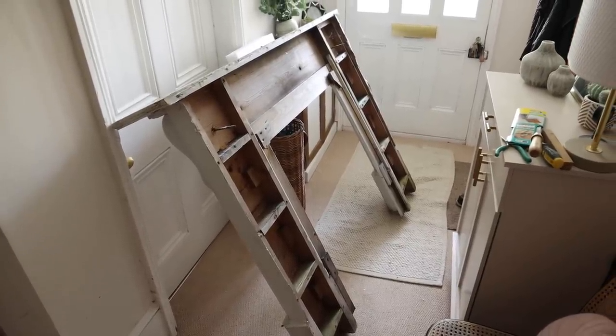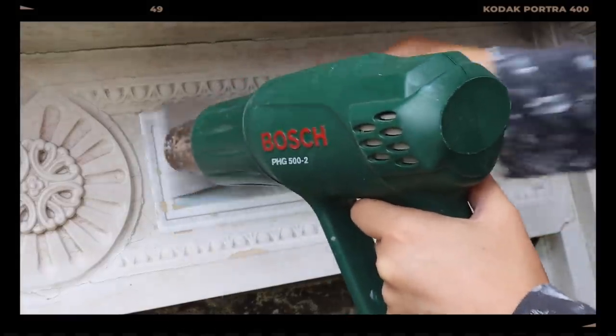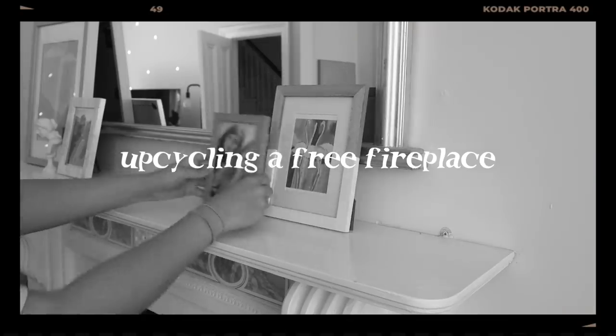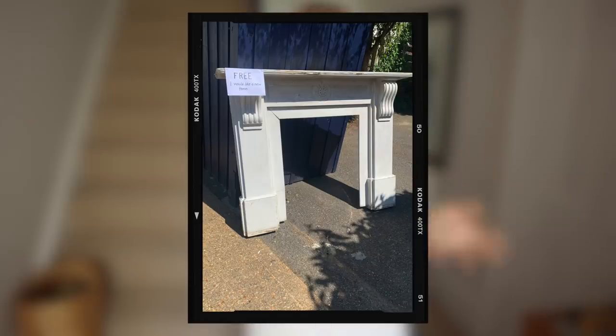This is the current state of my hallway — honestly it's been worse, it's been much worse. I picked up a dusty old mantelpiece off the road for free. I don't know why I do these things to myself. I really don't know, it's not like I don't have projects I'm supposed to be working on. To cut a long story short, I was going to the post office the other day and this was on the side of the road with a note saying 'free, I'd like a new home' — and I knew of a home that would like a new mantelpiece.